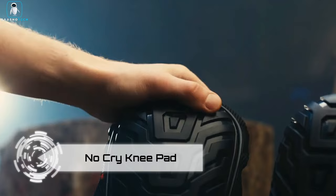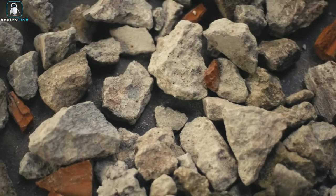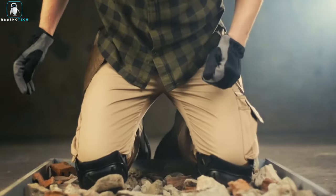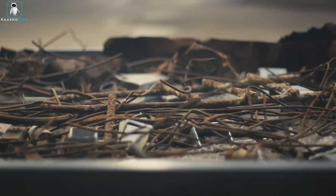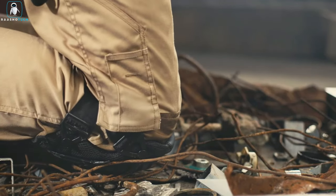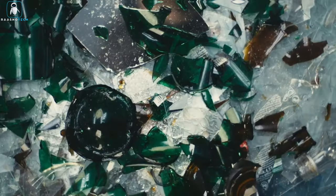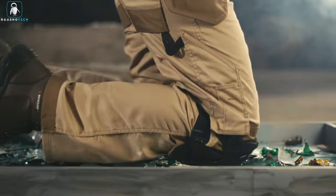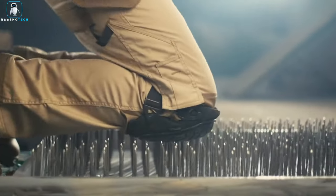Enter the No Cry Knee Pad — the unsung hero in the battle against knee discomfort for our construction warriors. In the construction arena, where knees take a beating, proper gear is the knight in shining armor. These knee pads are the silent protectors, preventing injuries that might sneak up over time. With a million workers studied across 70 studies, the verdict is in: construction workers face a whopping 3 times higher risk of knee issues compared to desk workers. No Cry Knee Pads say no to knee troubles and yes to comfort and resilience.